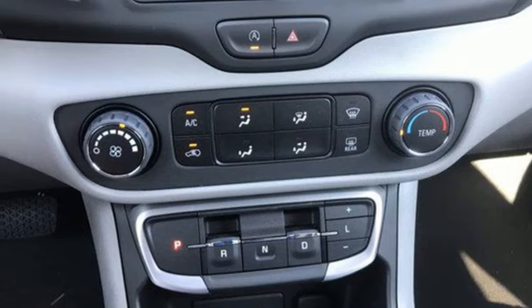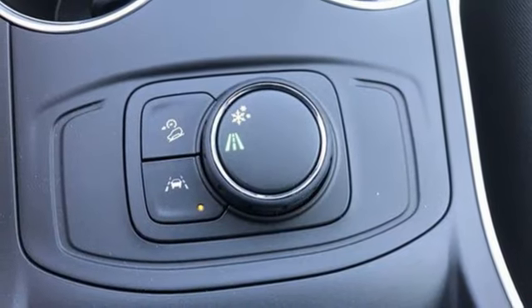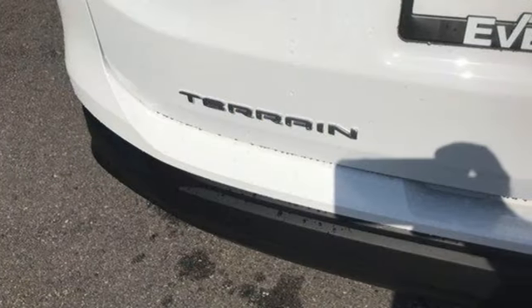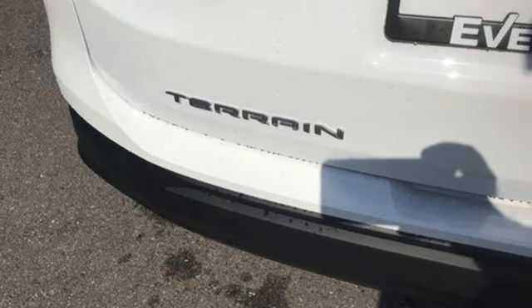Doors and push-button start proximity key, AM-FM satellite radio, aluminum wheels, gas pressurized shocks, and LED low and high-beam headlights.